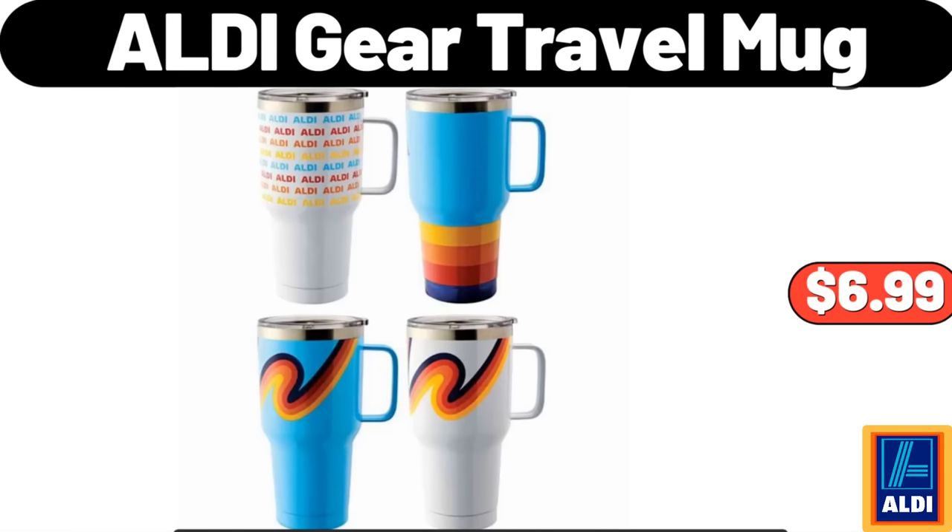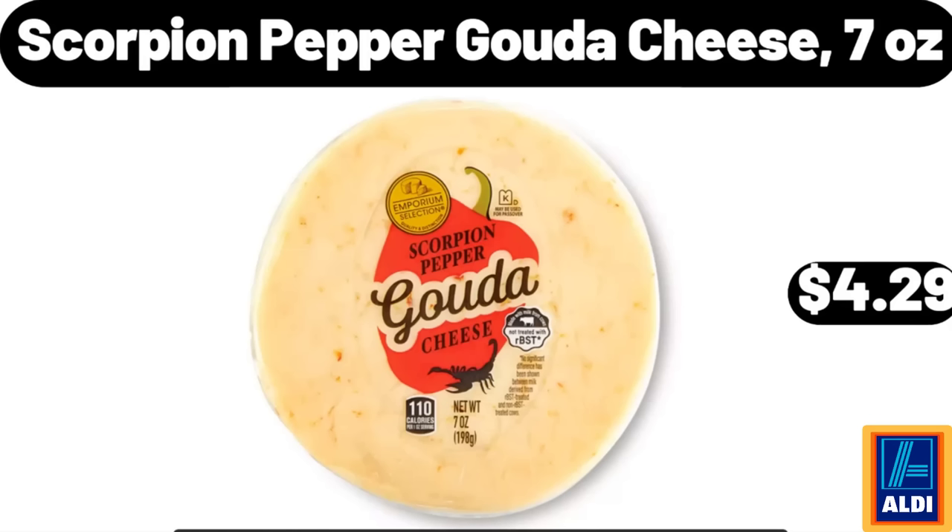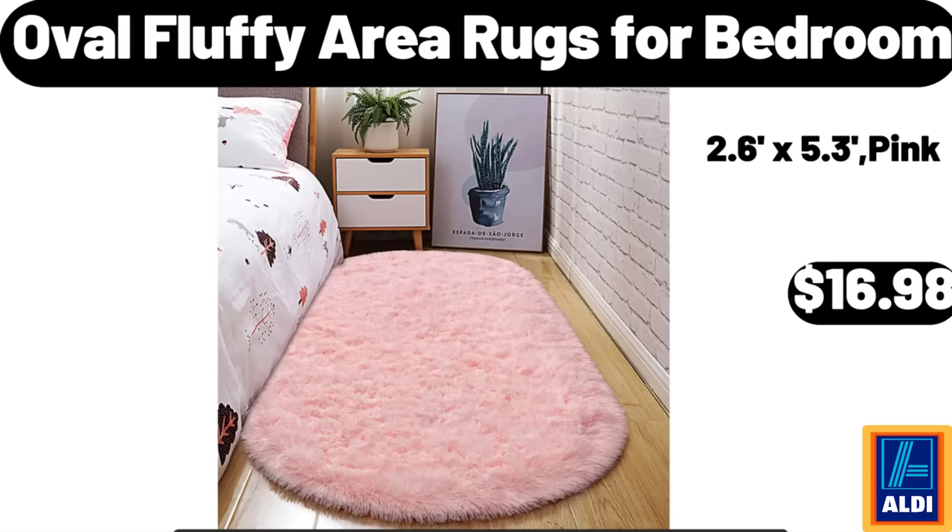ALDI Gear Travel Mug: $6.99. Scorpion Pepper Gouda Cheese, 7 ounces: $4.29. Oval Fluffy Area Rugs, 4-Bedroom: $16.98.